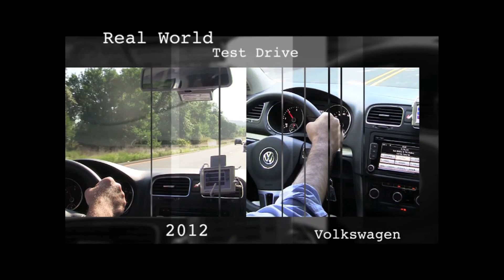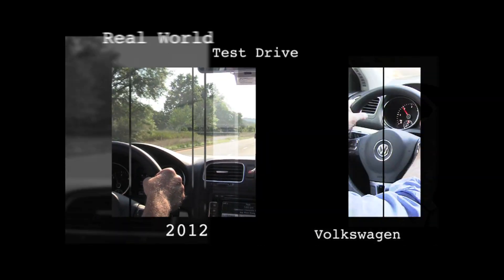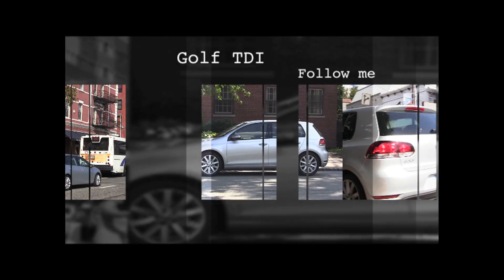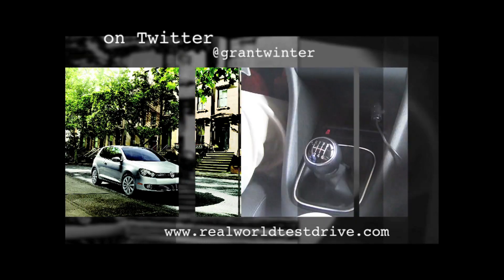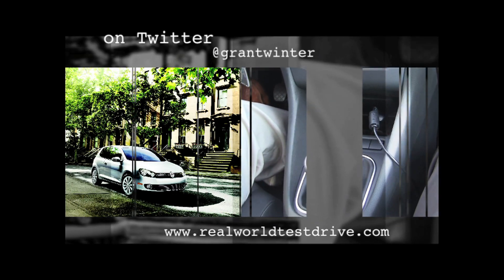It was a Rabbit, then it was a Golf, then it was a Rabbit, and now it's a Golf again. But despite changing its name more than Prince, Volkswagen has high hopes for the 2012 Golf TDI 4-door.